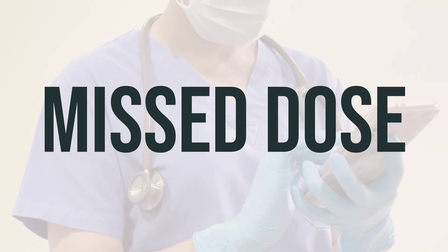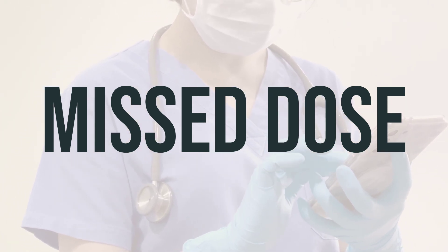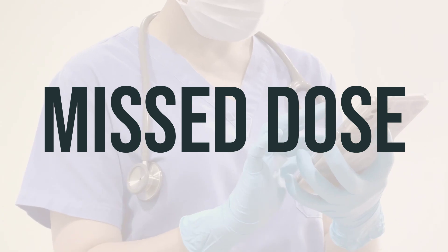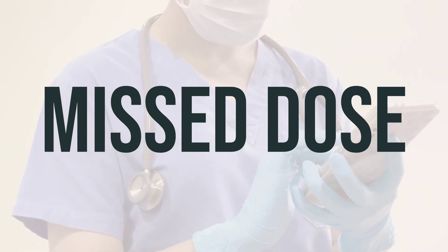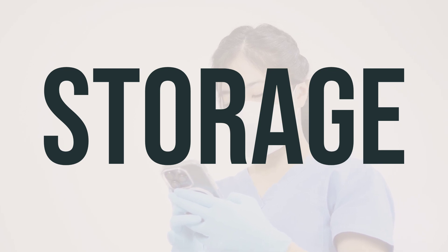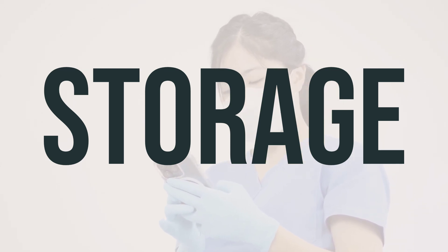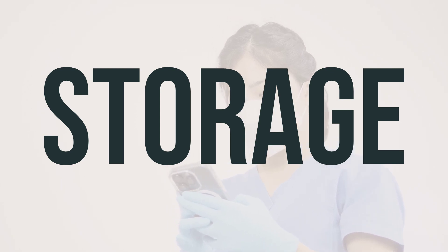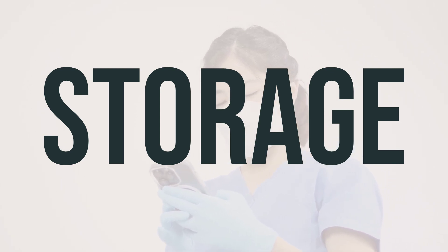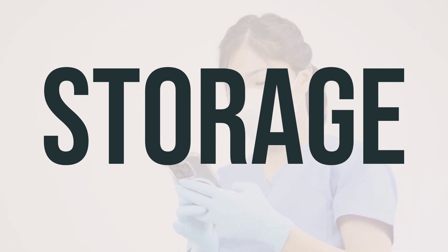If you forget to take a dose of Celecoxib, take it as soon as you remember. If it's close to the time for your next dose, just skip the missed one and take your next dose at the usual time. Don't take double the dose to make up for the missed one. Store Celecoxib at room temperature, away from light and moisture. Avoid storing it in the bathroom and keep it out of reach of children and pets. Discard the medication properly by consulting your pharmacist or local waste disposal company, and do not flush it down the toilet or pour it into a drain unless instructed to do so.